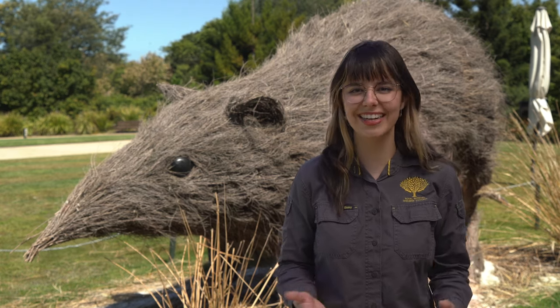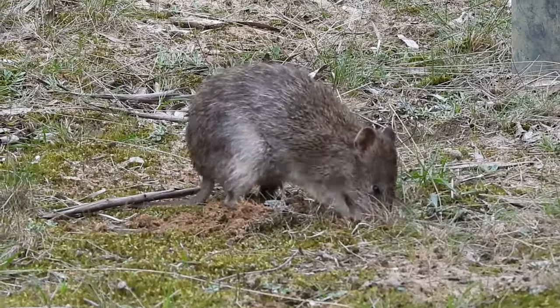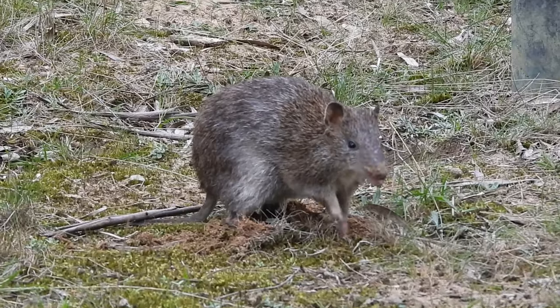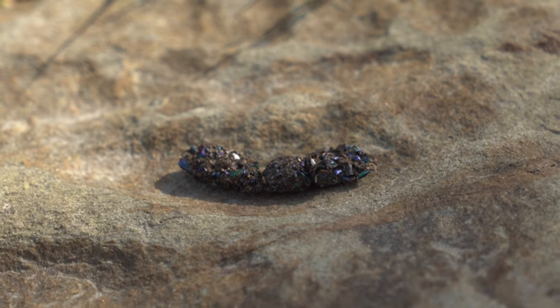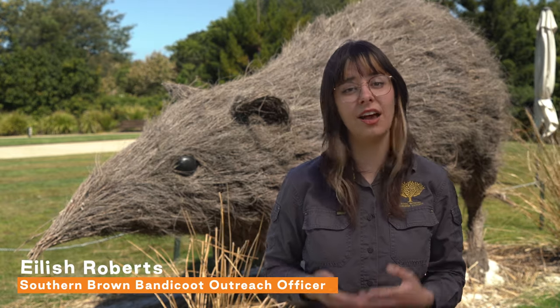Southern Brown Bandicoots are gardening superheroes. They improve the health of our soil as they dig for grubs and fungi to eat, and they also spread beneficial fungal spores in their poo, which are vital for our plants. But sadly, these critters are endangered and under a lot of threat.